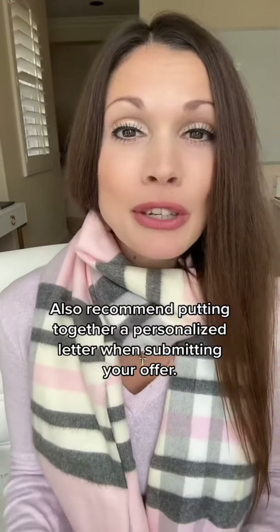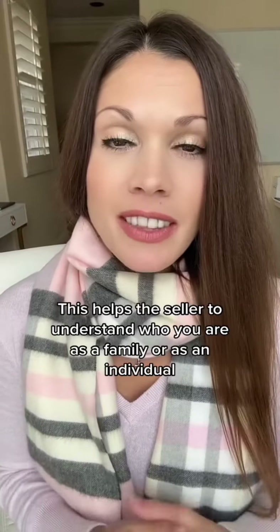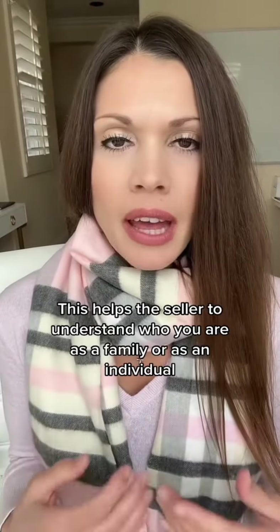I also recommend putting together a personalized letter when submitting your offer. This helps the seller understand who you are as a family or as an individual when they're considering your offer.